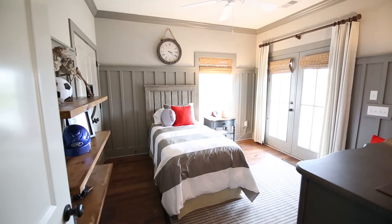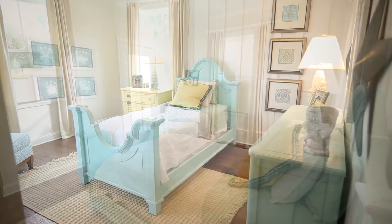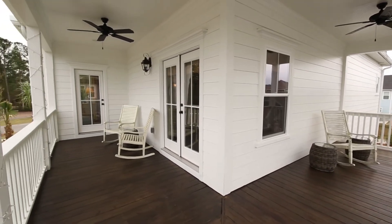Two additional bedrooms are comfortably sized and beautifully detailed, and both enjoy direct access to the home's distinctive second floor corner wrap porch.